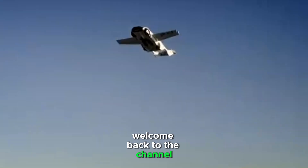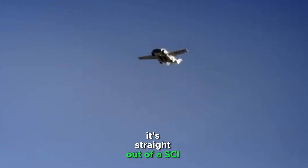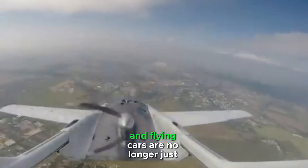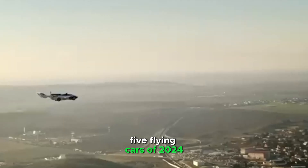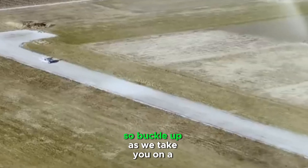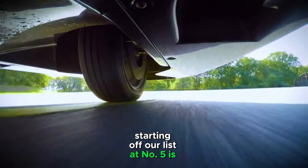Hey everyone, welcome back to the channel. Today, we're diving into a topic that feels like it's straight out of a sci-fi movie — flying cars. Yes, you heard that right. The future of transportation is here, and flying cars are no longer just a fantasy. In this video, we're counting down the top 5 flying cars of 2024 that are making headlines around the world. These incredible machines are set to change the way we travel, so buckle up as we take you on a journey into the skies.